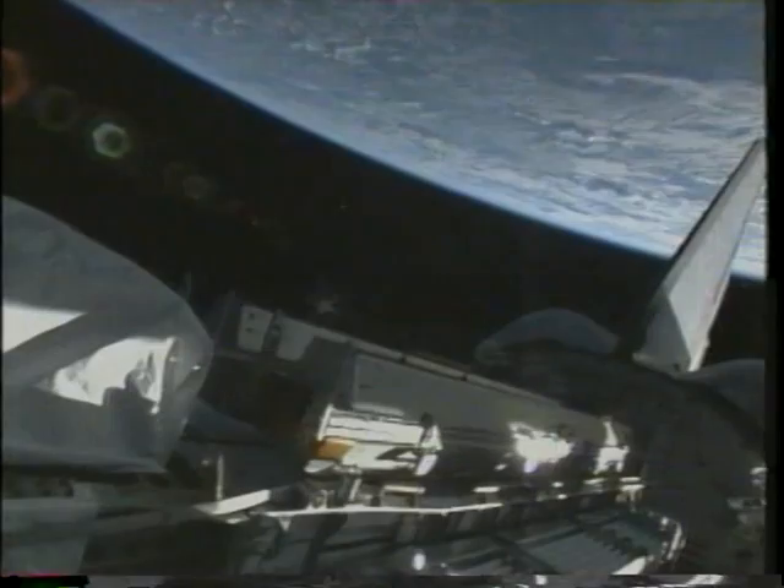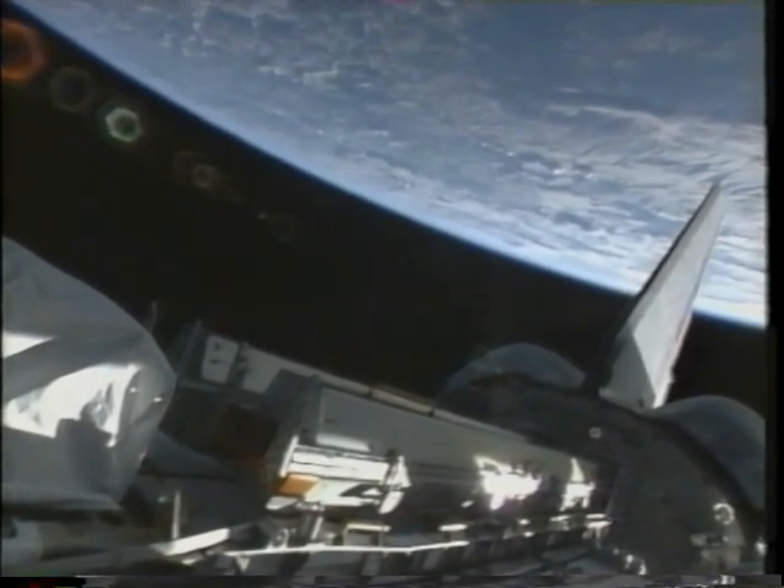Two minutes into the flight we get rid of the SRBs — this is what it looked like from the inside.